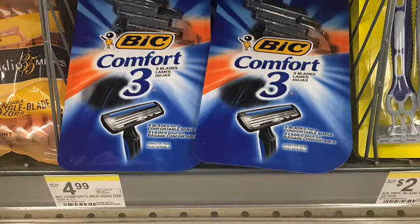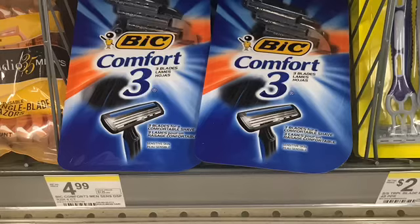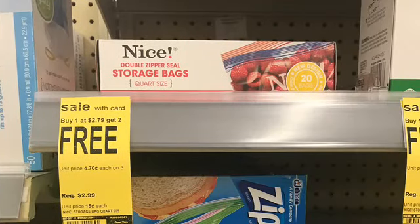You're going to pick up two of these razors. They're priced at $4.99 — the prices may be different depending on your area, because on the app it says $4.29 — buy one, get one 50% off. You have a $3 digital on the app, go ahead and clip that. Then throw in the basket a Dishwashing Liquid or Detergent, and pick up three of the nice storage bags.